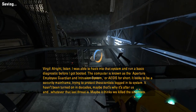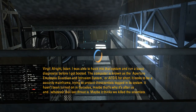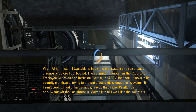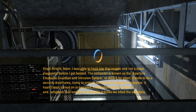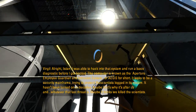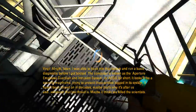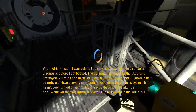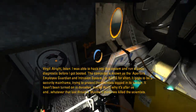Alright, listen. I was able to hack into that system and run a basic diagnostic before I got booted. The computer is known as the Aperture Employee Guardian and Intrusion System, or AGIS for short. It looks to be a security mainframe, trying to protect the scientists logged into the system. It hasn't been turned on in decades. Maybe that's why it's after us, and whatever that last threat is.